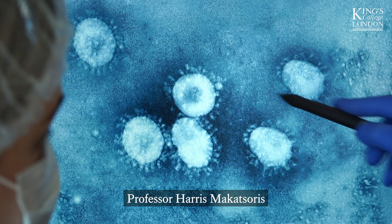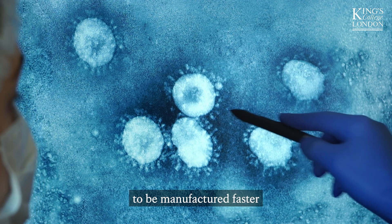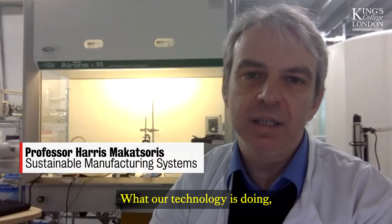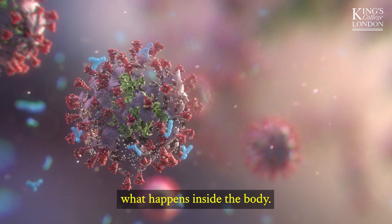Professor Harris Makatsouris and his team are developing a new technology that would allow vaccines to be manufactured faster and on demand within local communities. What their technology does is it kind of mimics what happens inside the body.